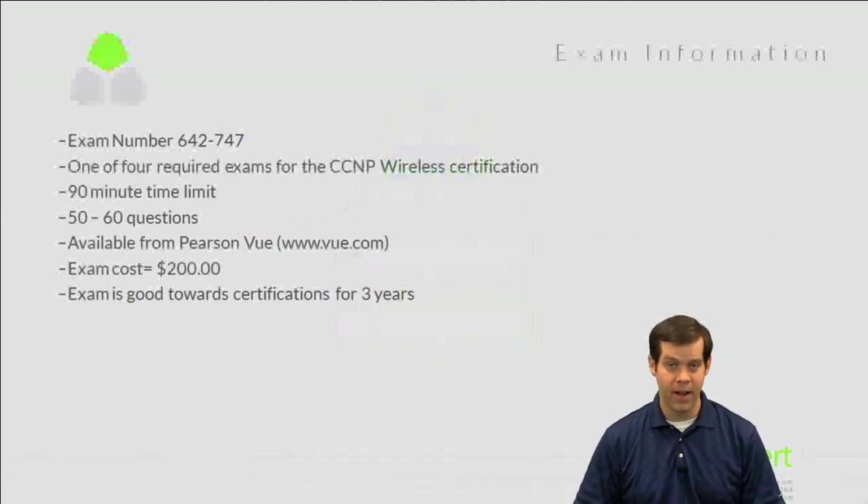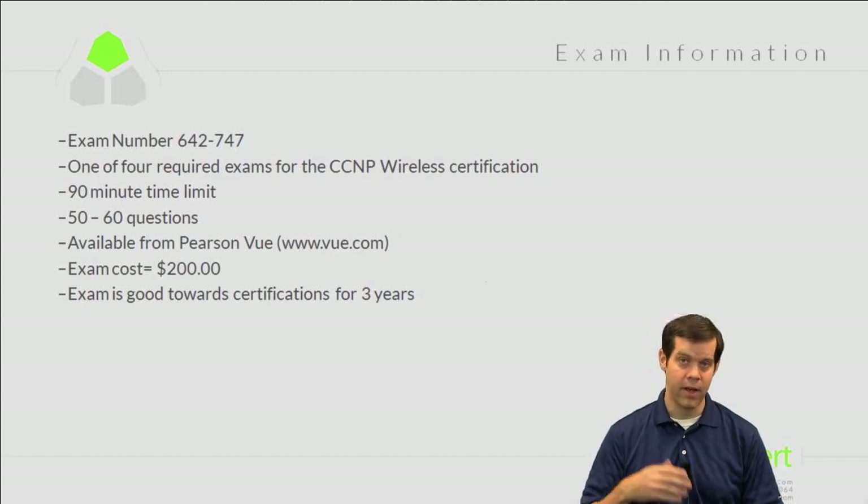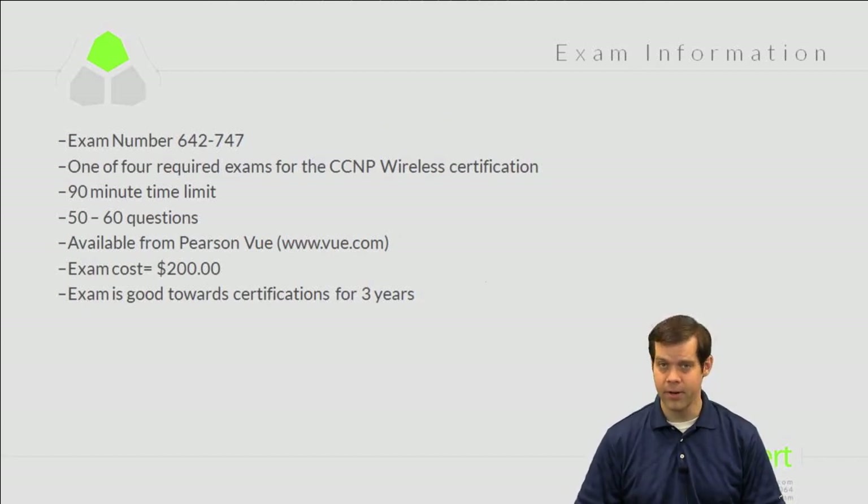Let's talk about this exam at a high level before we dig into the technical topics. The exam number to pay attention to is 642-747. This is the second revision of the exam, so it has a new exam number. As you evaluate study materials like books, make sure they're written for the 747 version and not an earlier revision.